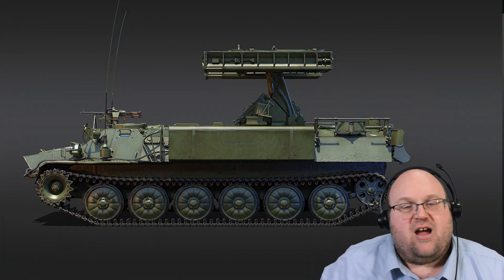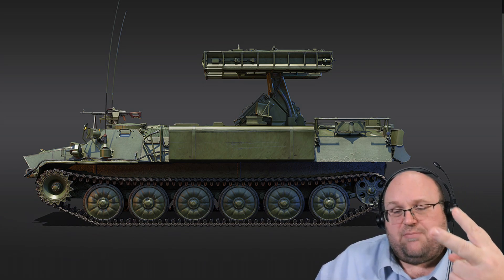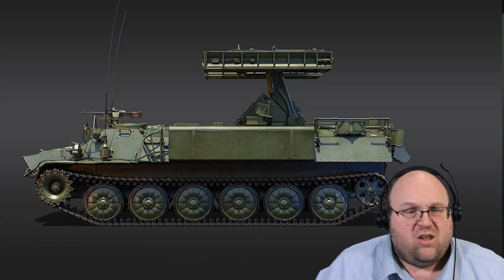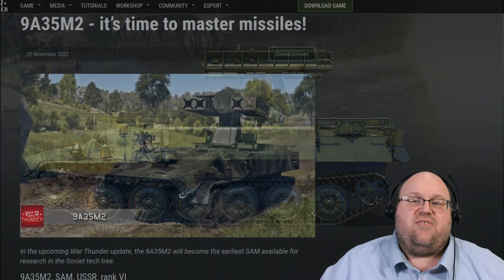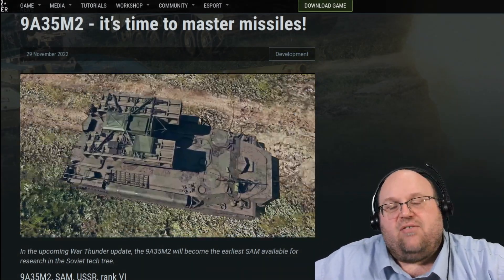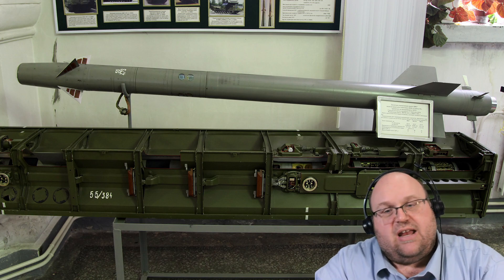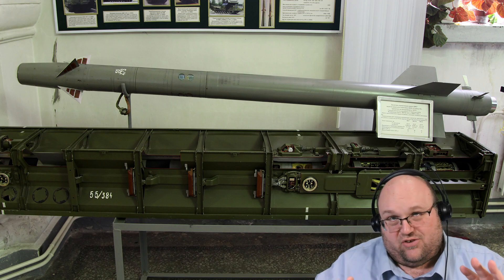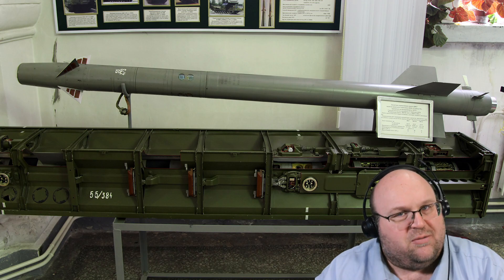It is armed with the 9M-37M missile, capable of nearly Mach 2 speed. There are 8 total missiles, with only 4 in launchers on top. This missile has engagement ranges between 800 and 5,000 meters at altitudes up to 3,500 meters. The missile itself has a 3-kilogram HE fragmentation warhead and a proximity or impact fuse. The armor protects you from small arms fire and fragments, so don't expect it to keep you from 120 millimeters of death.